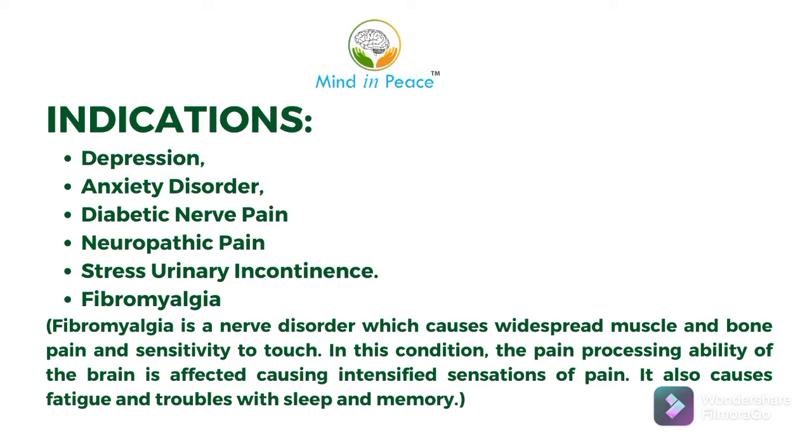Fibromyalgia is a nerve disorder which causes widespread muscle and bone pain and sensitivity to touch. In this condition, the pain processing ability of the brain is affected, causing intensified sensations of pain. It also causes fatigue and troubles with sleep and memory.